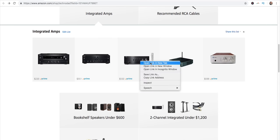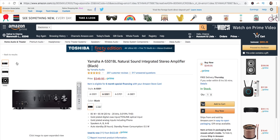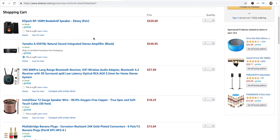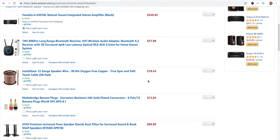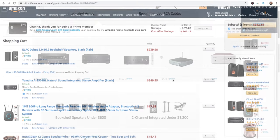Back to the integrated amplifiers — here we are with this Yamaha for $550. Looking at the back, it only has one optical input, so we're at $1,021 with this setup. Or we could swap in the ELAC Debut 2.0 B6.2 bookshelf speakers at $240 for the pair, and now we're down to $932 — under $1,000.